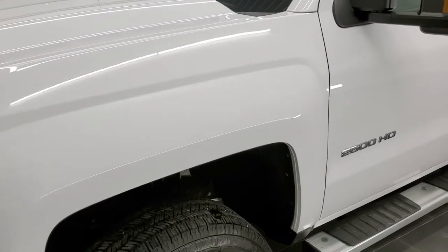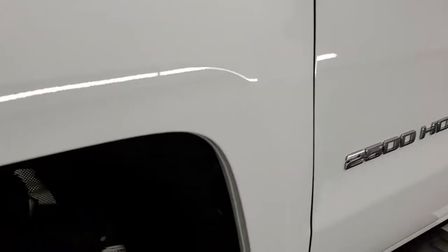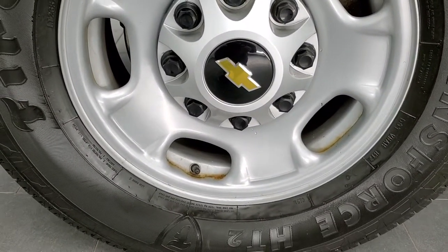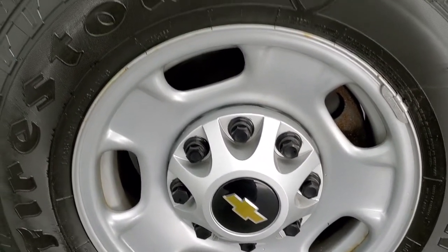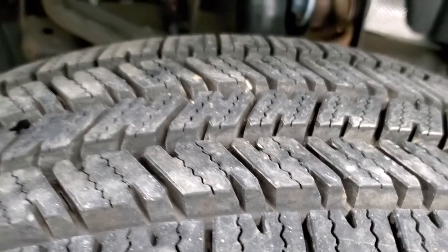If you want to check out all the photos on this truck, in the upper right hand part of your screen is a link to our website. This one comes with Firestone Transforce HT tires, LT265/70R17s. They come with the steel rims, and these tires only have 6,000 miles on them, so very new tires on here.